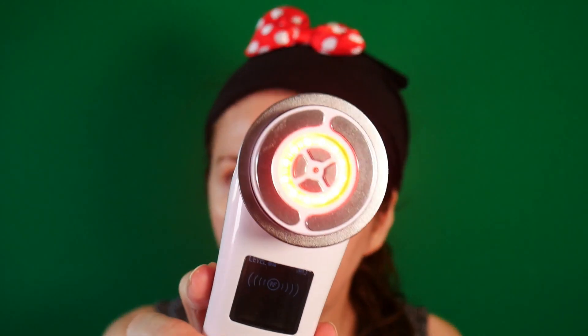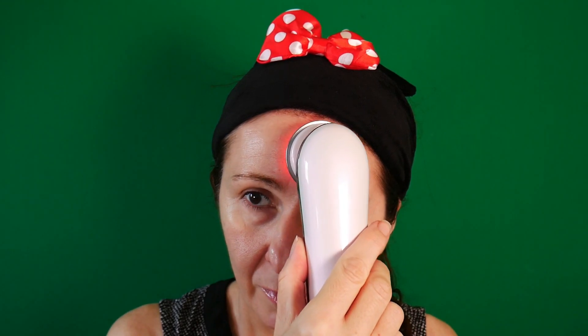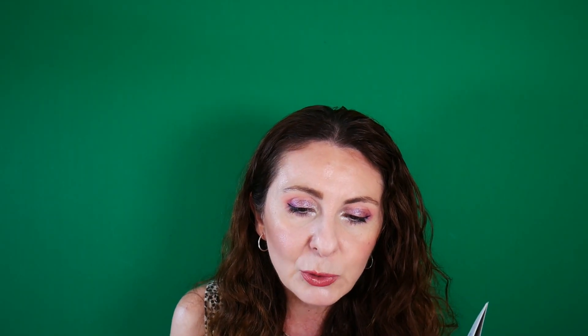The RF initially heats the dermis to 140°F for 20 seconds, after which a constant temperature between 104°F and 107°F is maintained. In addition to RF, this mode also includes red light phototherapy — it is thermal collagen stimulation, regrowth, and remodeling. The electric nutrient iontophoresis absorption mode brings together RF, red light, and sonic vibration to assist in the absorption of skin products such as water-based anti-aging serums. This mode is operated after the face has been washed or cleaned using the previous ION cleansing mode.